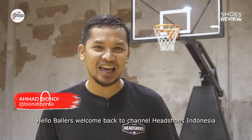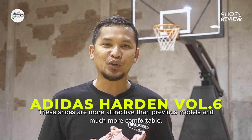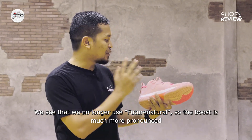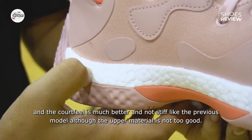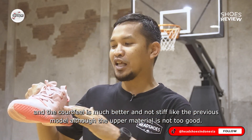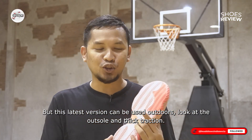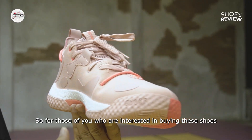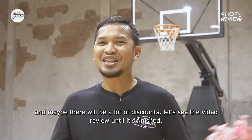Halo Bawler, selamat datang kembali di channel Heads News Indonesia. Akhirnya kami berkesempatan mereview Adidas Harden Volume 6. Sepatu ini akhirnya lebih menarik ketimbang model sebelumnya dan jauh lebih nyaman. Tidak lagi menggunakan fitur future natural sehingga boostnya jadi lebih berasa dan court feelnya jauh lebih baik. Tidak sekaku model sebelumnya, dan yang terbaru ini bisa digunakan di outdoor — lihat outsolenya atau traksinya yang tebal banget. Jadi buat Anda yang tertarik membeli sepatu ini, sebaiknya saksikan video ini sampai selesai.